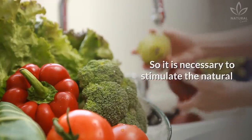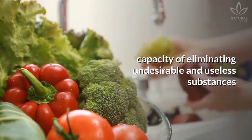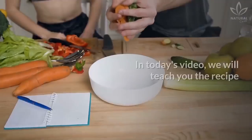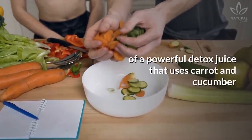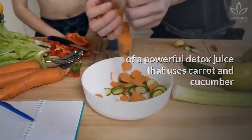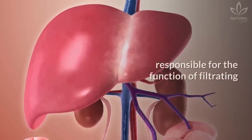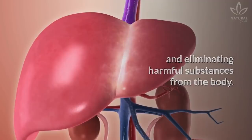So it is necessary to stimulate the natural capacity of eliminating undesirable and useless substances by using juices that combine powerful ingredients. In today's video, we will teach you the recipe of a powerful detox juice that uses carrot and cucumber and can strengthen organs such as the kidneys and liver, responsible for filtering and eliminating harmful substances from the body.